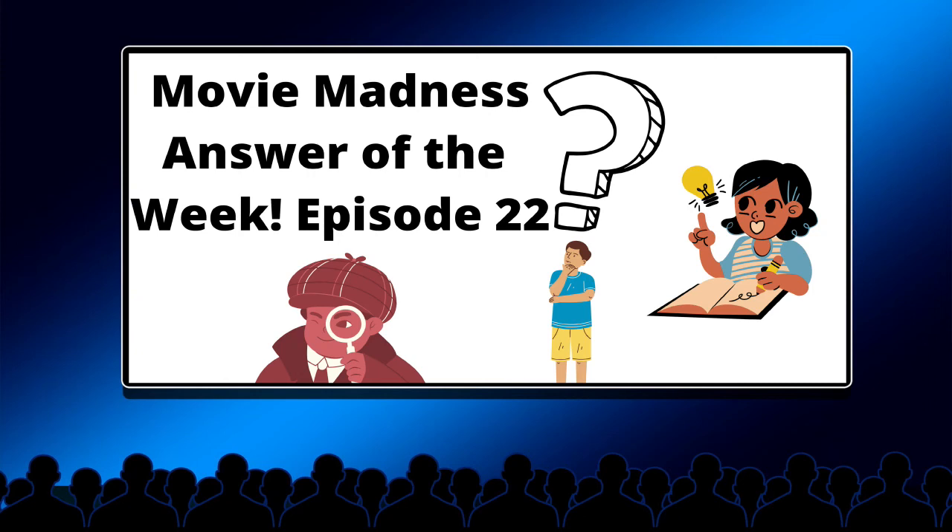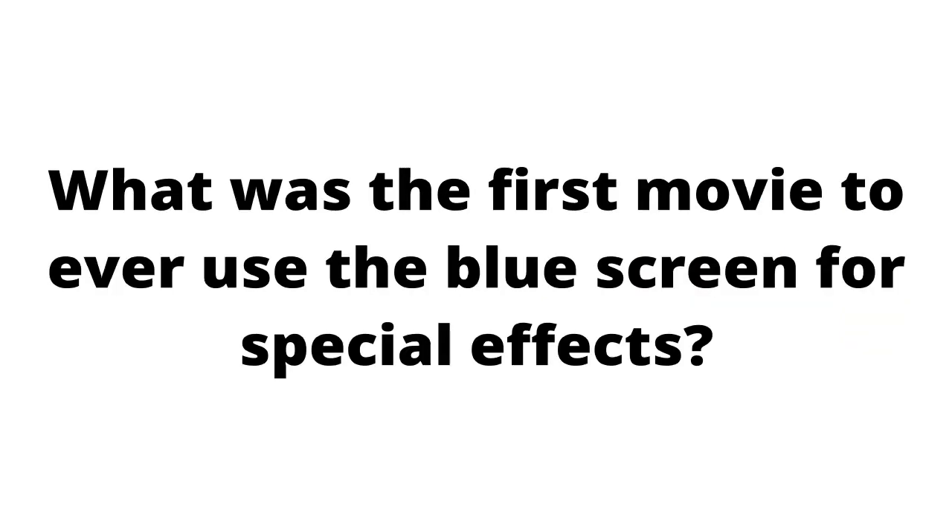Hello, everyone, and welcome to Movie Madness's 22nd Answer of the Week, where we answer the trivia question first posted last Sunday. So this week's question was: what was the first movie to ever use the blue screen for special effects?